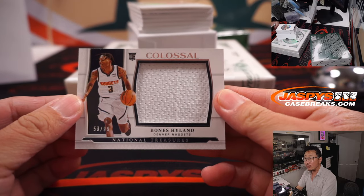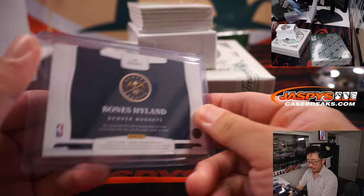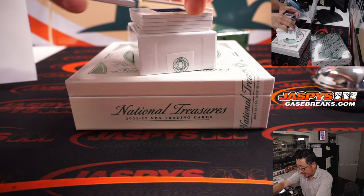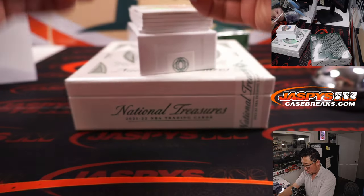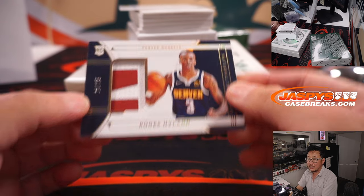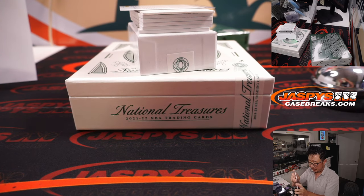Bones Hyland, 53 out of 99, Colossal Relic, Denver — that's going to be for Tom Kun. And another redemption: Bones Hyland, 24 out of 25, two-color jersey and no auto. That also goes to Tom Kun. Maybe we'll see an auto of his later.